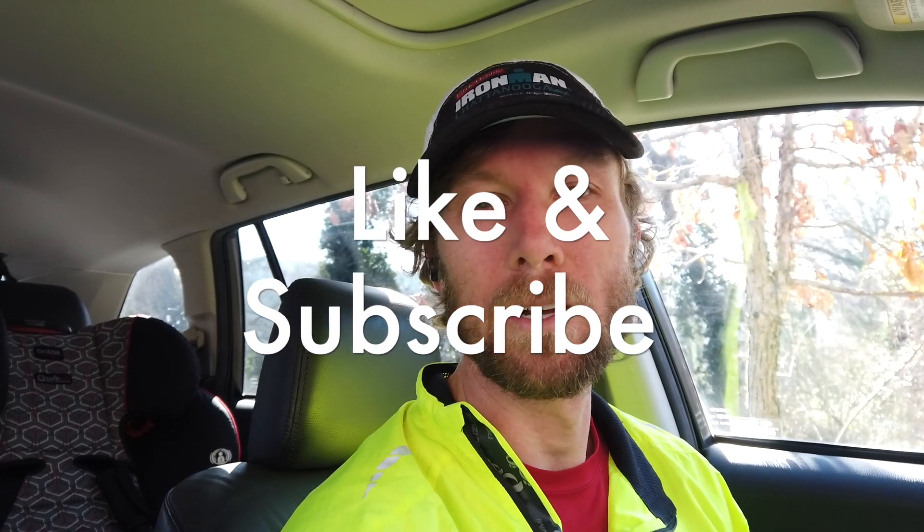If you haven't already, hit the like button and make sure you subscribe to the channel. Thanks for tuning in — hope you have a great week. Get out there and do some hard stuff, find the sunshine; it definitely makes me feel better. Thanks guys, have a good week and see you next week.